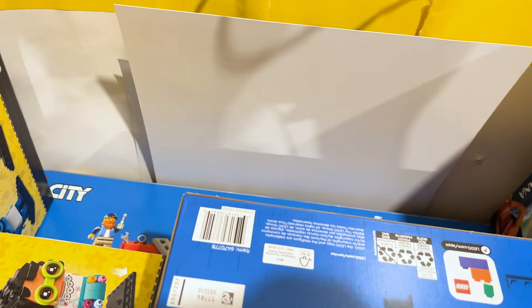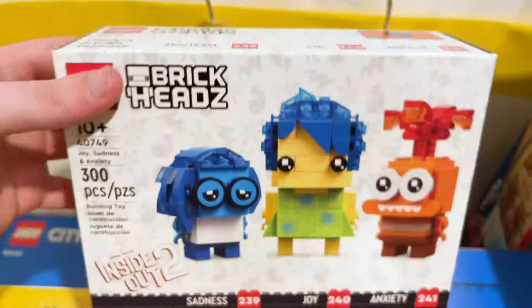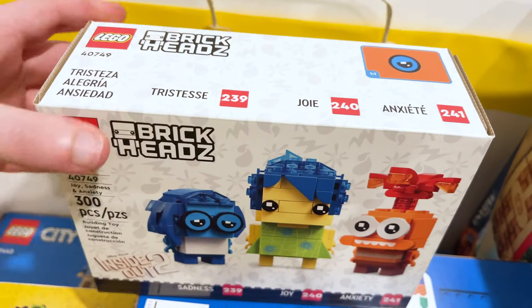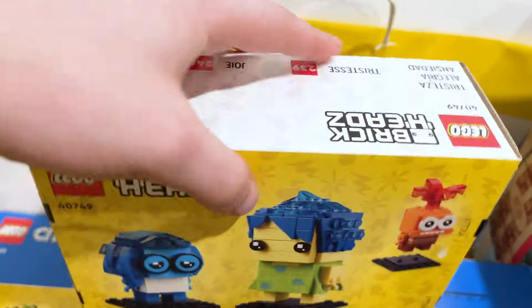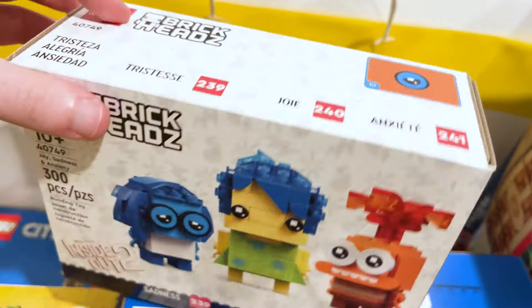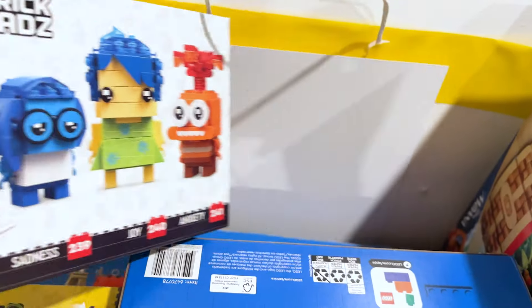Let's talk about what this white poster is here. This is the new Brickheads set from Inside Out 2 — you get Sadness, Joy, and Anxiety. I really hope that we get the rest of the emotions over the next few years to complete everyone, including the old and new characters. That would be really great to see.